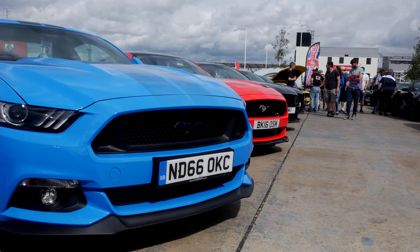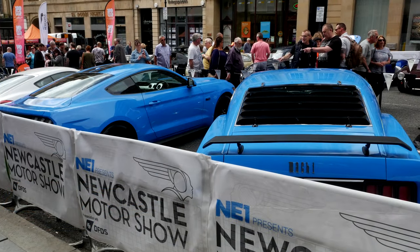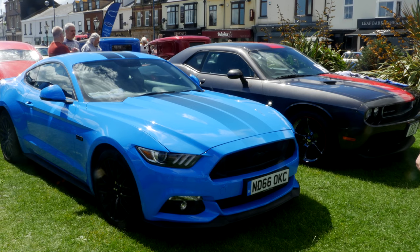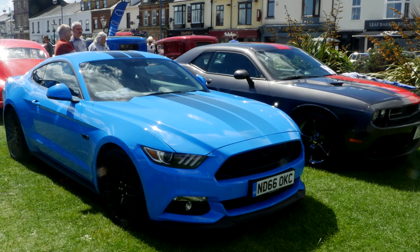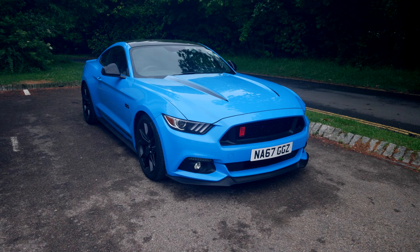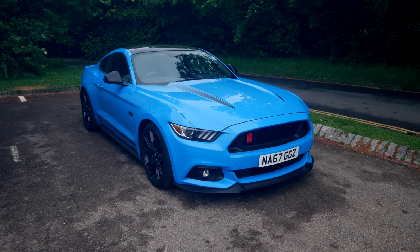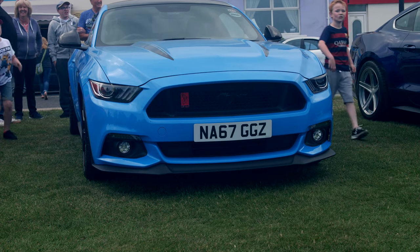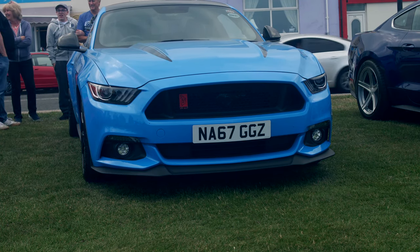It wouldn't leave any error codes. Ford tried to diagnose it over a number of months and weeks and unfortunately they couldn't find what was wrong with the car. So it was decided that the best thing to do would be to buy back my first Mustang and give me this one. Now this is an identical car other than it is a shadow edition — it has some nice stripes and a different set of wheels, but otherwise it's exactly the same car and it was a replacement.